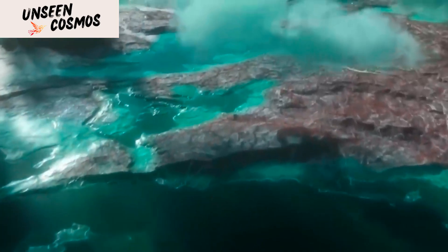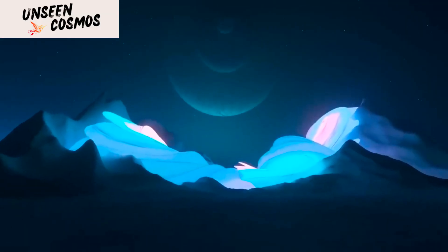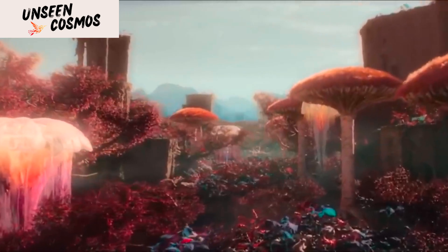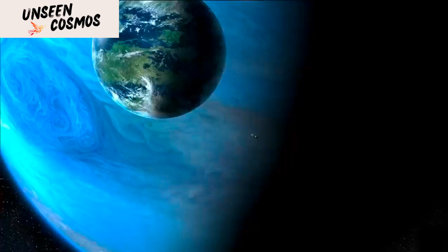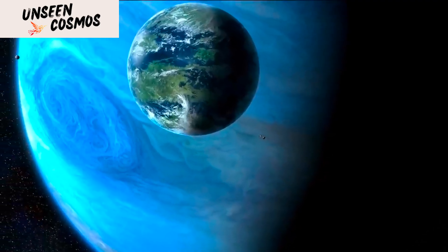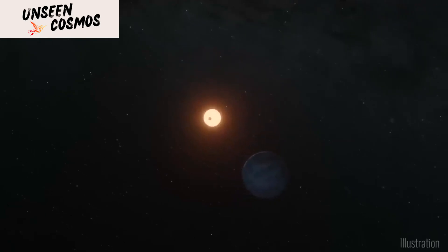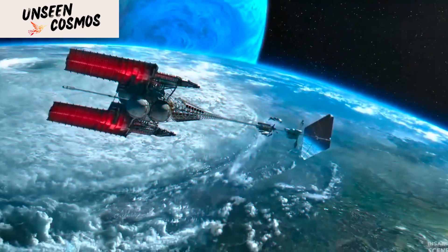Proxima b is an Earth-sized planet that orbits its parent star at a distance of 0.05 astronomical units (AU). This distance is within the habitable zone, which is the range of distances from a star where the temperature is just right for liquid water to exist on the surface of a planet.